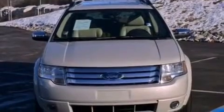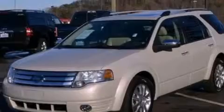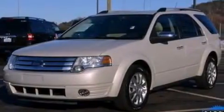Its top features include power-adjustable driver pedals, heated front seats, a low-tire pressure indicator, 18-inch wheels, roof rails, and traction control and stability control systems.